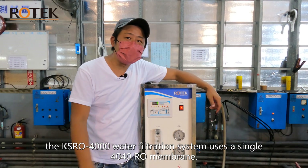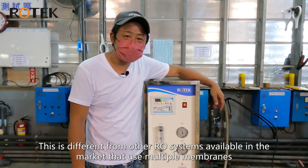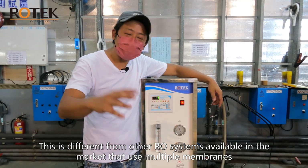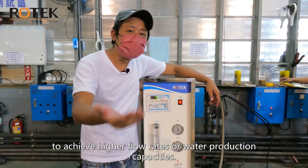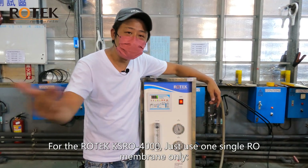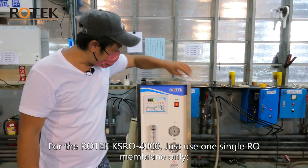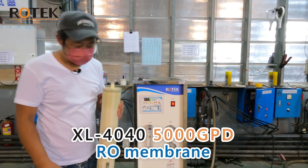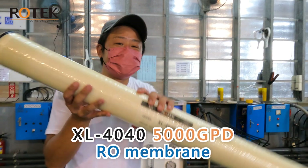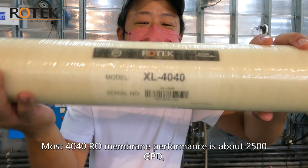Now let us see what is special about the KSRO system. The KSRO 4000 water filtration system uses only one single 40-40 RO membrane. This is different from other RO systems available on the market that use multiple membranes to achieve higher flow rates or water production capacities. For the Rotec KSRO 4000, just one single RO membrane is used.